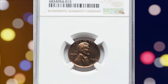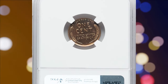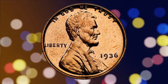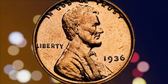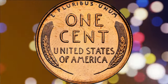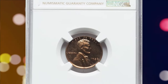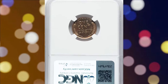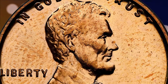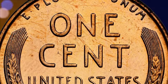Here we have a Proof 1936 Lincoln Cent. For novice collectors who recently started collecting coins: a proof coin is a special type of coin produced with a higher standard of quality and detail compared to a circulation-struck coin. Proof coins are made specifically for collectors and are not intended for general circulation. After short-lived matte proofs of 1909 to 1916 and a satin finish in early 1936, the mint finally resumed the use of polished proof dies in late 1936 for the familiar mirrored appearance.